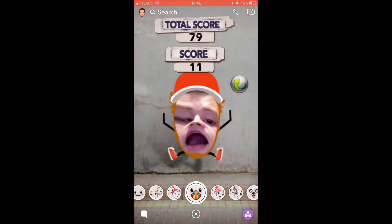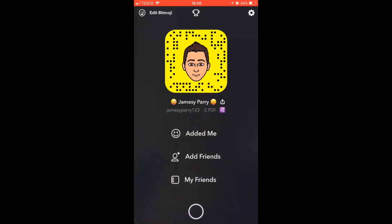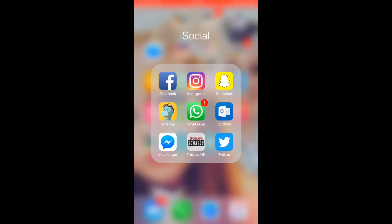There'll be a little screen in a minute where you can screenshot my name and follow me — I'll also leave a link down below. And then we've got TimeHop, WhatsApp, Outlook, Messenger, TJ Fridays, and Twitter.